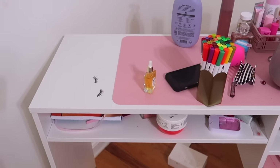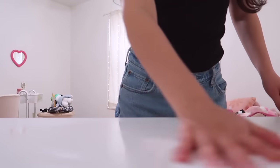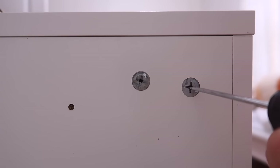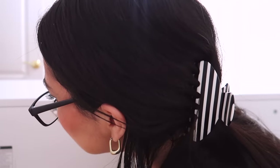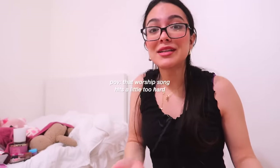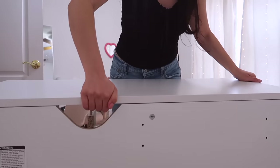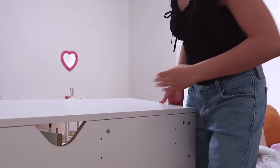Yes, those are eyelashes on my desk. I can't do all this — I almost got a hernia!